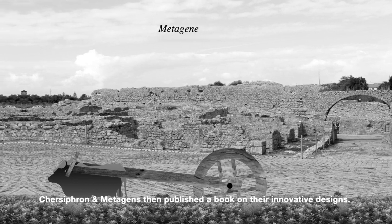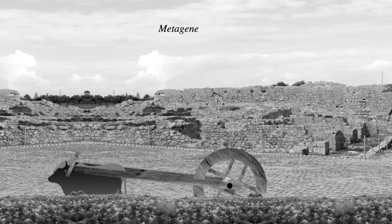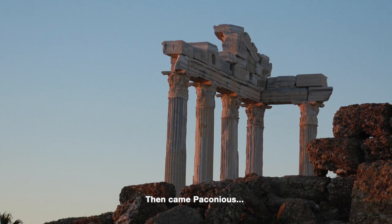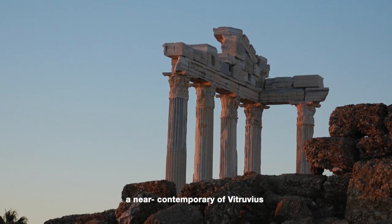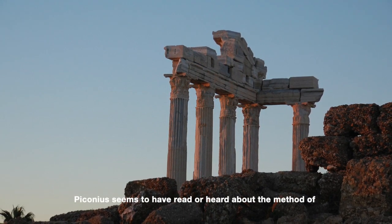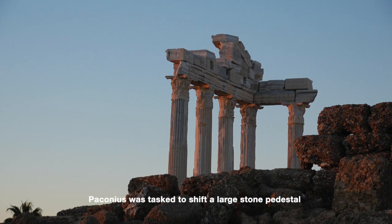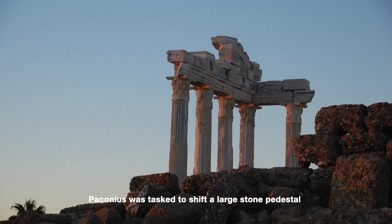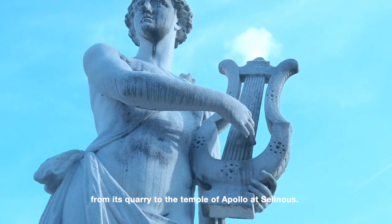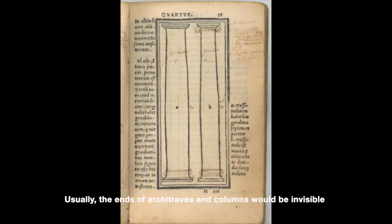Chassis Frant and Metagenes then published a book on their innovative designs, which was known to Vitruvius. Then came Paconius, a near-contemporary of Vitruvius. Paconius seems to have read or heard about the method of transporting giant pieces of stone. He was tasked to shift a large stone pedestal from its quarry to the temple of Apollo at Selenius, to replace the cracked pedestal there.